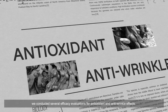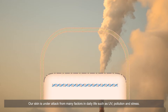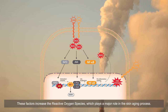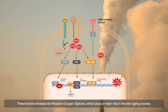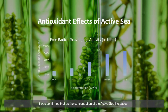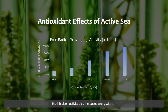To investigate the functions of Active Sea, we conducted several efficacy evaluations for antioxidant and anti-wrinkle effects. Our skin is under attack from many factors in daily life such as UV, pollution, and stress. These factors increase reactive oxygen species, which play a major role in the skin aging process. When testing for free radical scavenging activity, it was confirmed that as the concentration of Active Sea increases, the inhibition activity also increases, as demonstrated by the results shown in this graph.